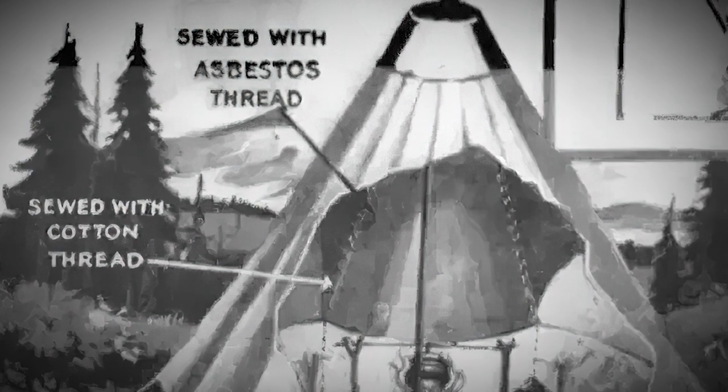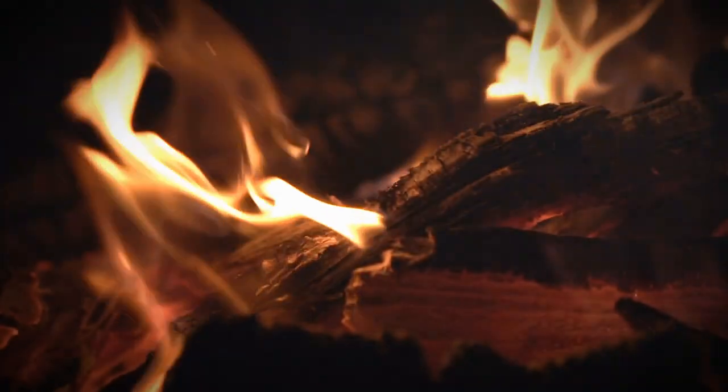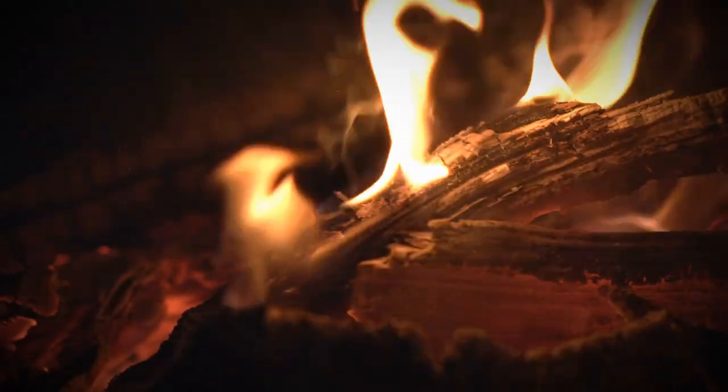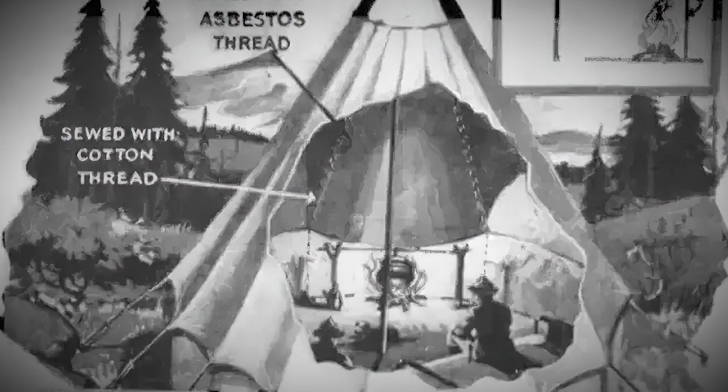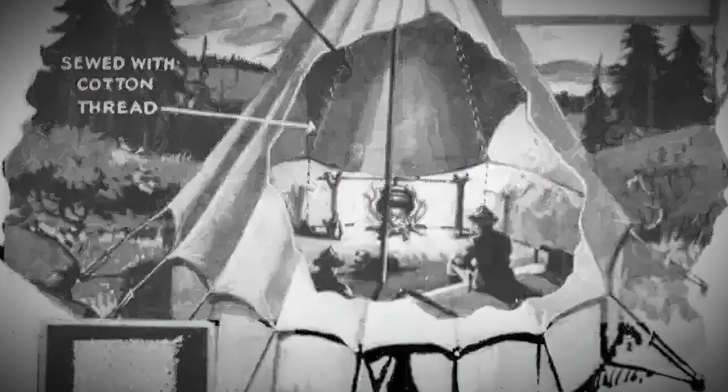There's a chimney-like thing that lets the smoke escape gracefully, so inside the tent it's all comfy and breathable. In the comic you can see the tent standing tall in a beautiful camping spot, with people hanging out around the campfire inside, having a blast.